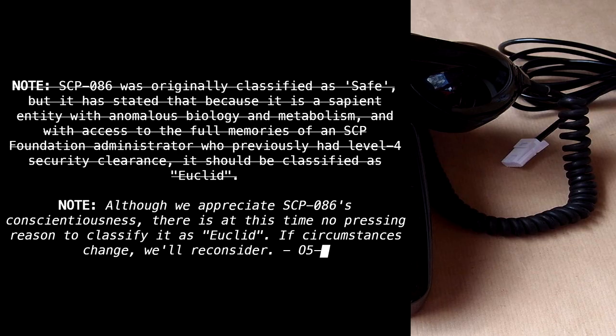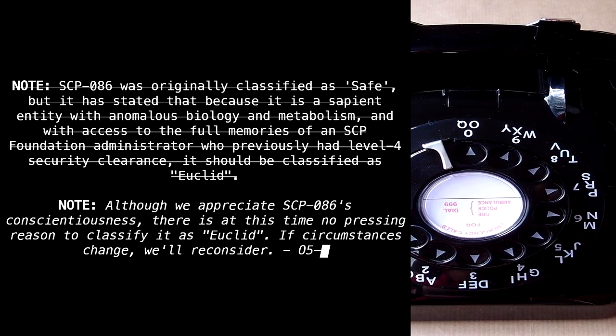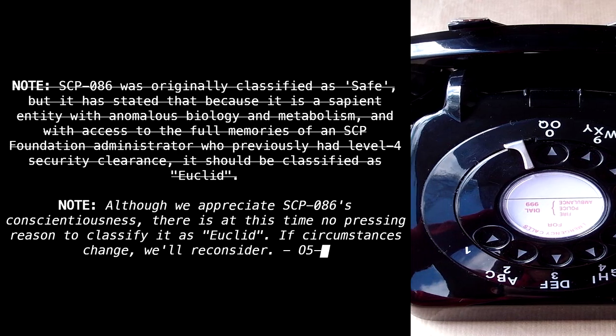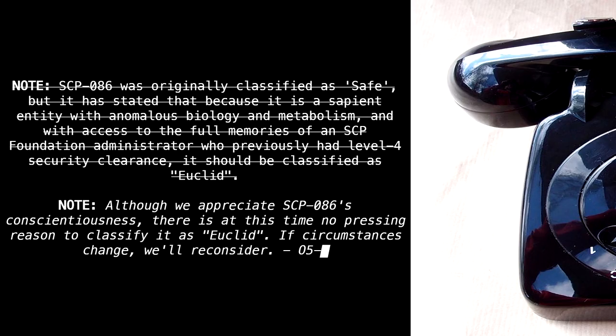Note: SCP-86 was originally classified as Safe, but it has stated that because it is a sapient entity with anomalous biology and metabolism, and with access to the full memories of an SCP Foundation administrator who previously had Level 4 security clearance, it should be classified as Euclid. Note: Although we appreciate SCP-86's conscientiousness, there is at this time no pressing reason to classify it as Euclid. If circumstances change, we'll reconsider. — O5-[blank].